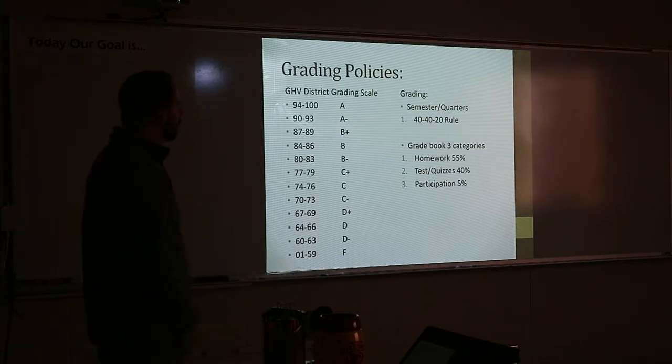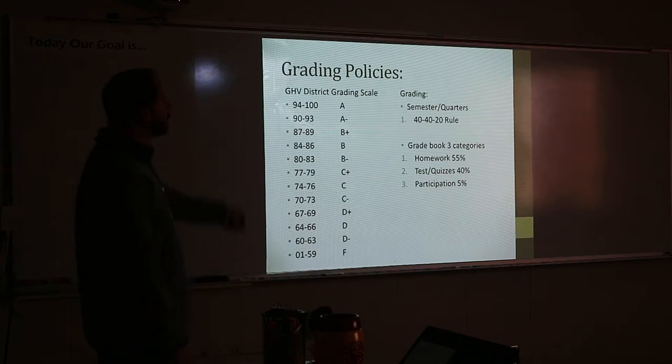Participation means being here, being on time, and having your stuff. This is probably the most generous grading structure of any class in this high school — 55% of your grade is homework. In most other classes, homework is 10% and tests are 90%.